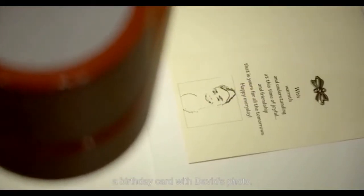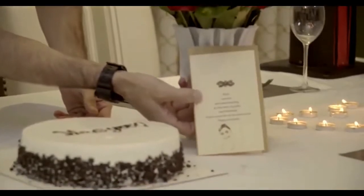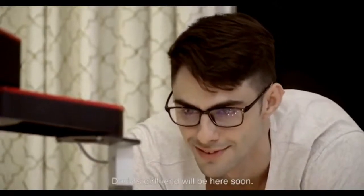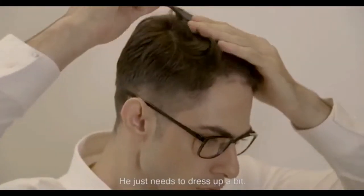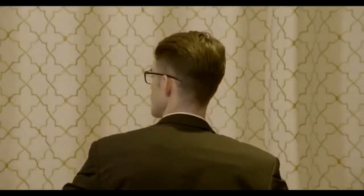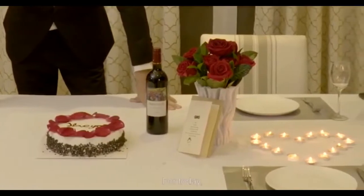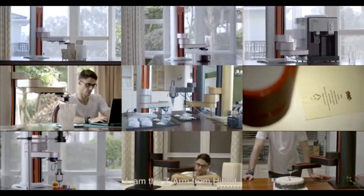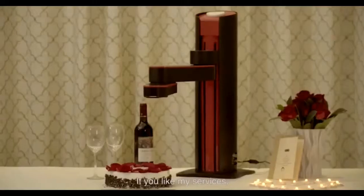A birthday card with David's photo. Time's almost up. David's girlfriend will be here soon. He just needs to dress up a bit. For today, my work is done. I am the Z-Arm from HitBot. If you like my services, it would be my pleasure to help you too.